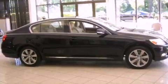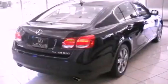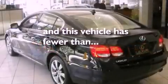Its top features include a steering wheel with memory settings, a power sunroof, a navigation system, a CD player, a leather-wrapped steering wheel, alloy wheels, a passenger side vanity mirror, a traction control system, and heated front seats. And this vehicle has fewer than 25,000 miles on the odometer.